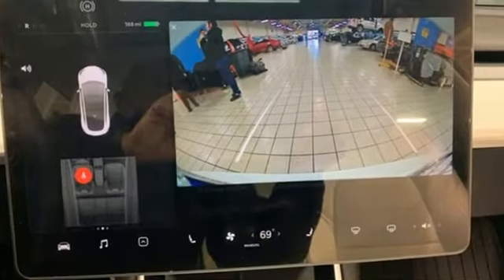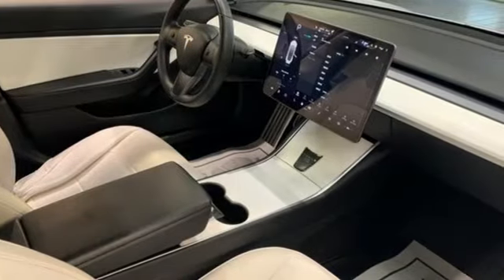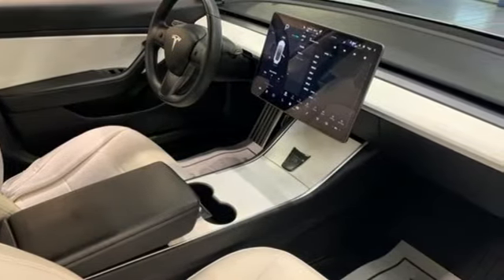Integrated navigation system, heated bucket seats, Wi-Fi hotspot, fixed sunroof, automatic transmission, rear wheel drive.